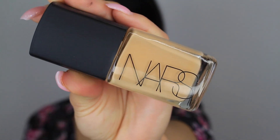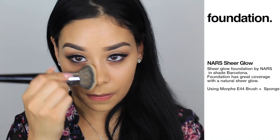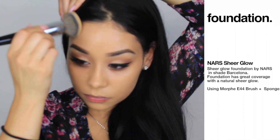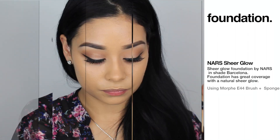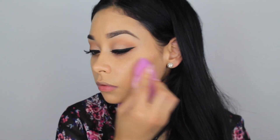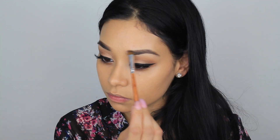For foundation I'm taking my NARS Sheer Glow Foundation in the shade Barcelona and taking this Morphe brush. I like to pat the foundation onto my skin. This foundation has been everything for me because it does not clog your pores and my pores are so sensitive — anything can clog them up. Now I'm taking a sponge, making sure everything is blended with no streaks. I love how the sponge makes your foundation look — it doesn't look cakey, everything looks natural.